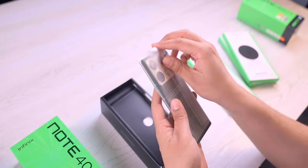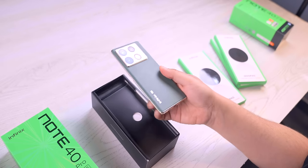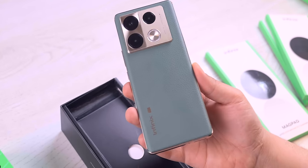Let's open it. And no doubt, the phone's design is very good.